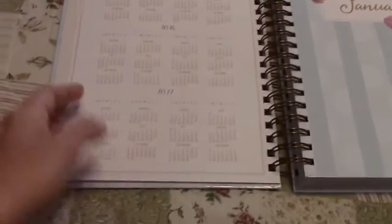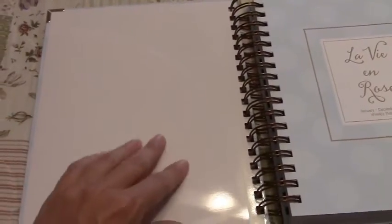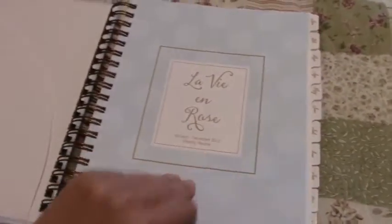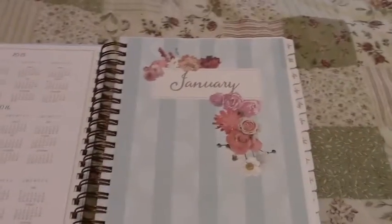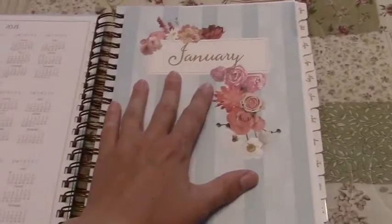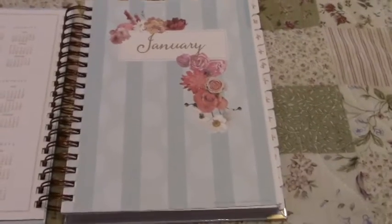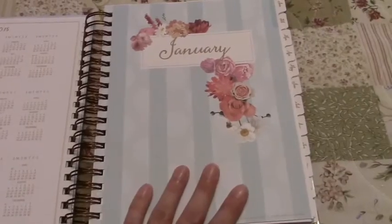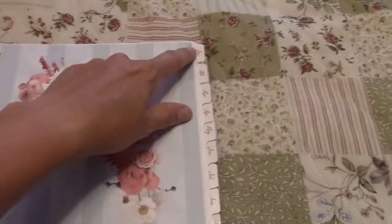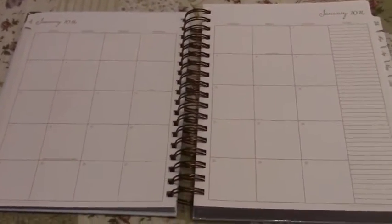We've got 2015, 2016, and 2017 year-at-a-glance on a nice cardstock-type page, so you could make this into a dashboard. There's also a page in the back for that. Then you get your calendars and these monthly dividers — absolutely gorgeous. I love flowers, polka dots, and stripes, and this one's got them all, with the month written in gold script. It's like I designed this planner in another life. The tabs are all written in gold and they are laminated.